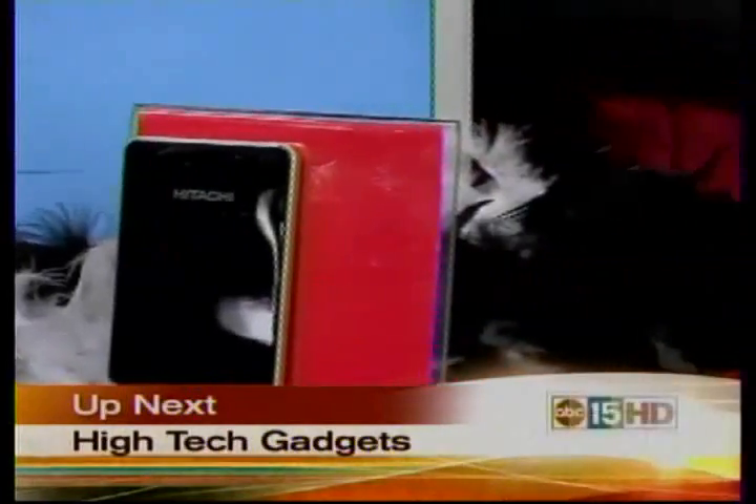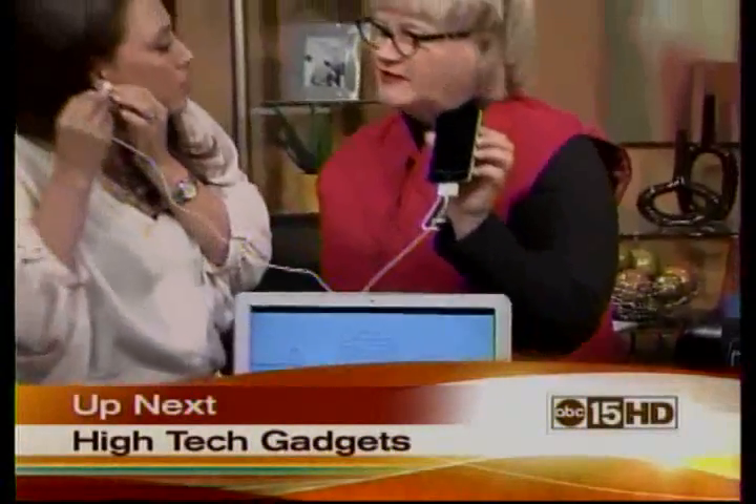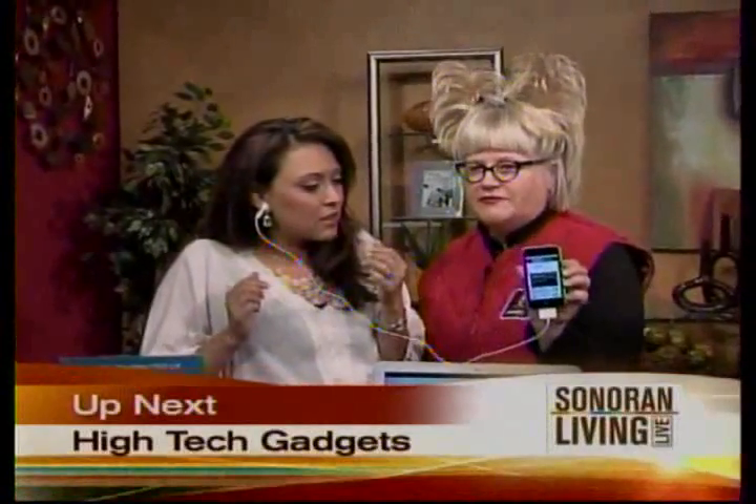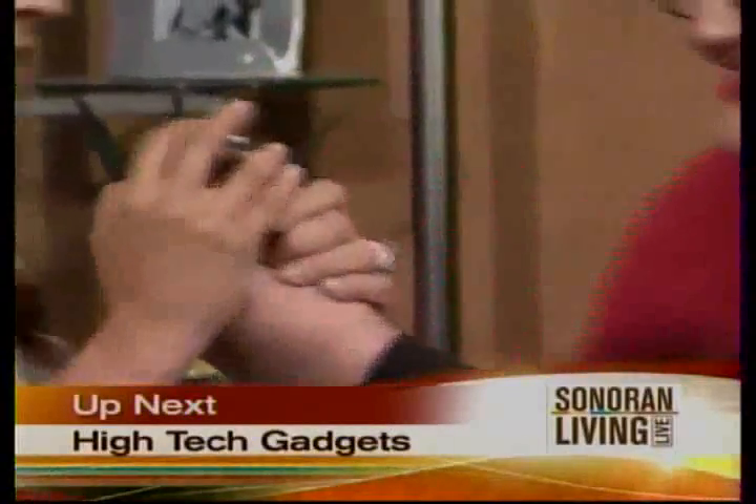Definitely put this on your ear. Put it on my ear? Yeah, clip it on right there on your earlobe. We're going to see what your blood pressure is like. It might be high right now. Totally cardio — don't tell all my secrets.